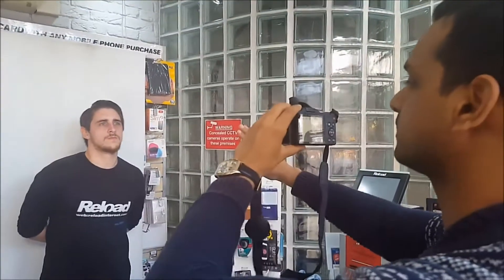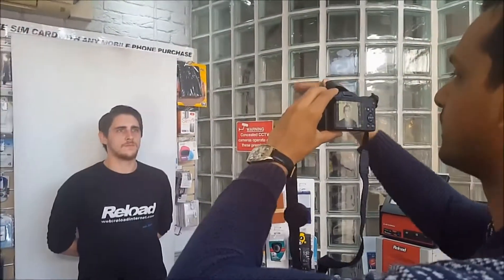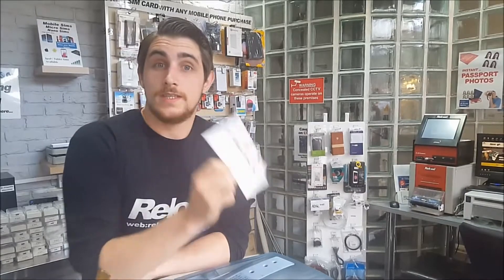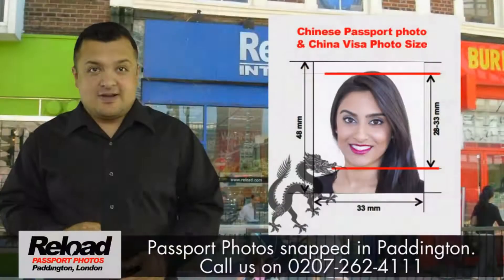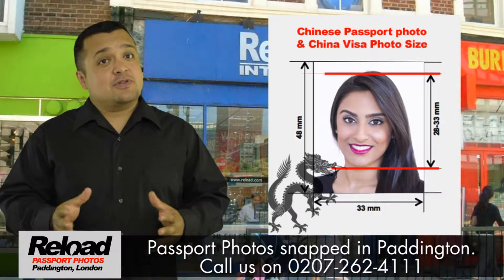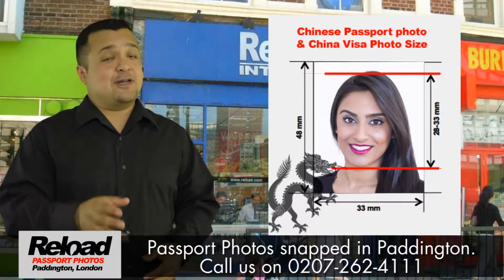Our staff really understand the smaller details required to run a passport photo service, from always offering a mirror before taking a passport photo, to always ensuring that the right colour of background, lighting and shade is used. We really know our stuff when it comes to taking your passport photo.